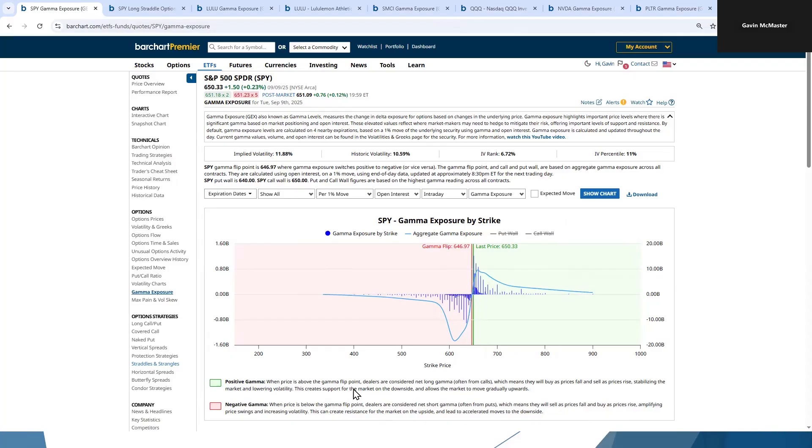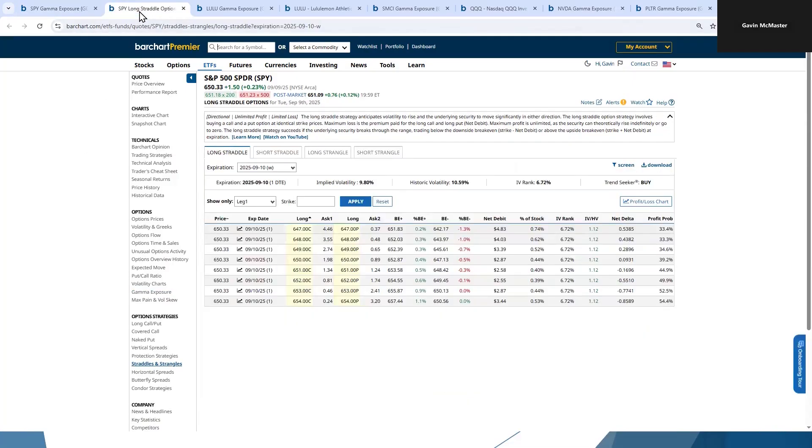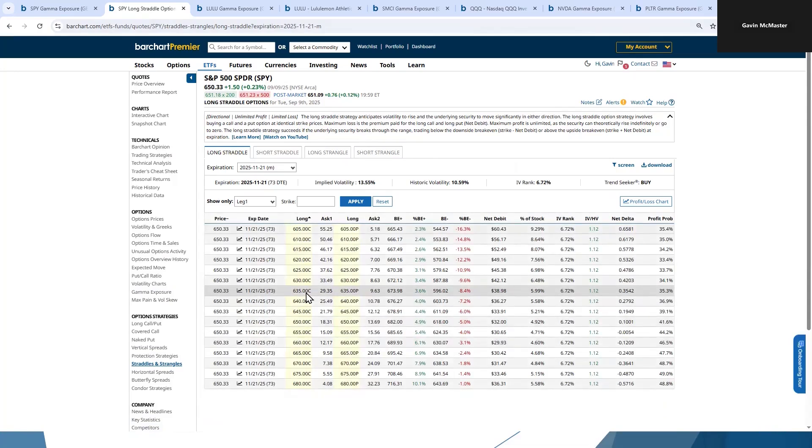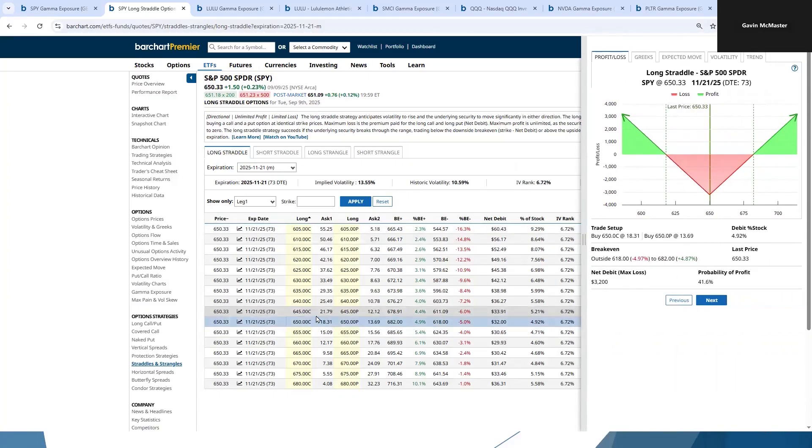If we think about that from an options perspective, if we do get below the flip point, a relevant options strategy might be long straddles and strangles. If we go over to our long straddles and strangles tab, some people will go out a couple of months so that we don't suffer too much time decay. So we'll go and look at November. The market's currently trading at 650, so if we were to do an at-the-money straddle — a long straddle — we can click on the image here and that'll show us our profit and loss graph with break-even prices.